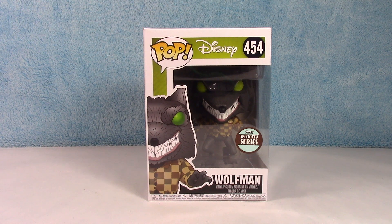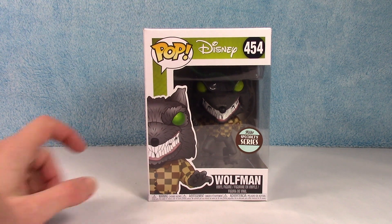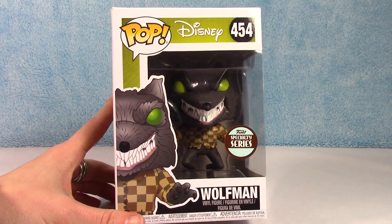Hello everybody! Welcome back to the channel and another Nightmare Before Christmas Funko Pop unboxing video. We have the Funko Specialty Series Wolfman. He is a limited edition exclusive. He came out last year in 2018 but I haven't taken him out of the box yet, so I figured we would do him today and add him to the Nightmare Before Christmas collection.